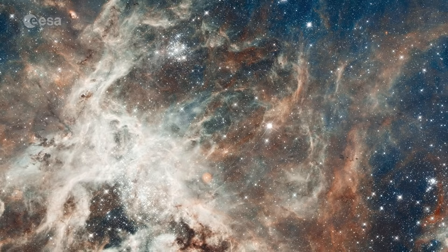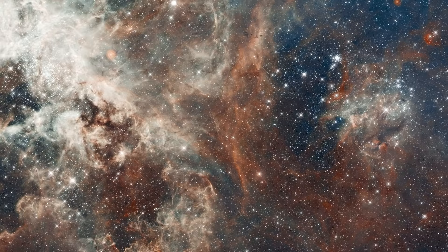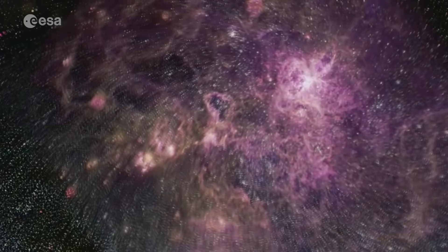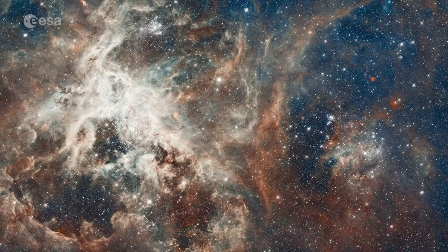In 2012, Hubble observed the prolific stellar breeding ground 30 Doradus, which is also the brightest star-forming region in our galactic neighbourhood and home to the most massive stars ever seen. The nebula resides 170,000 light-years away in the Large Magellanic Cloud, a small satellite galaxy of our Milky Way. This image is a staggering 650 light-years across.